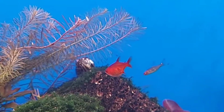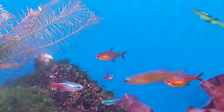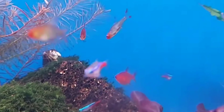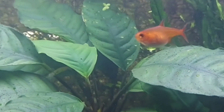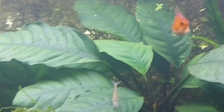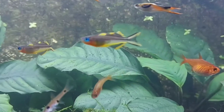The seventeenth tank mate is ember tetra. Ember tetras are tiny, peaceful fish that add a vibrant orange hue to the tank. They grow to about 1 inch and should be kept in schools of at least six to exhibit their natural behavior. Ember tetras prefer tropical freshwater conditions with temperatures between 73 to 82 degrees Fahrenheit. They are easy to care for and make a great addition to community tanks.